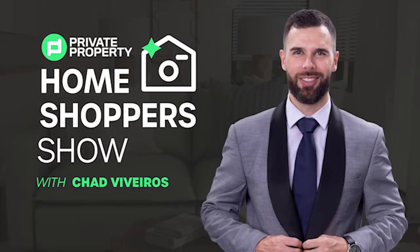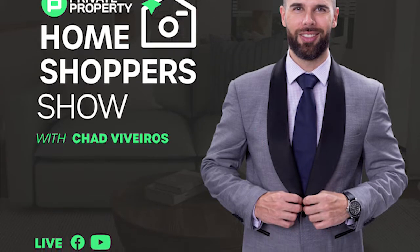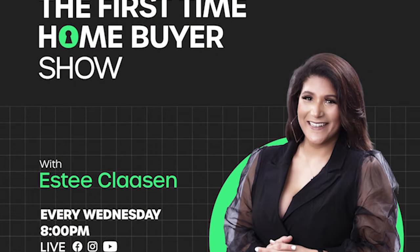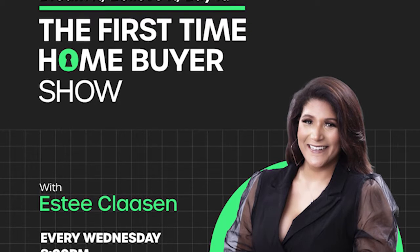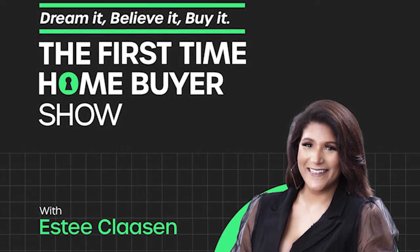If you're still looking for that perfect home, join Chad Viveros as he tours mansions, loft apartments, townhouses, gorgeous homes around South Africa. And last but not least, we do have the First Time Home Buyer Show. Are you looking to build your property portfolio or make that first investment and purchase that first home? Well, this is the show for you — that's every Wednesday night at 8pm.